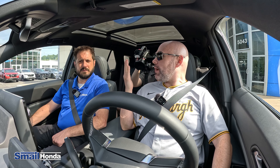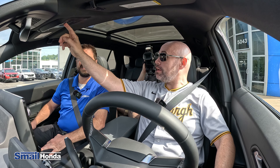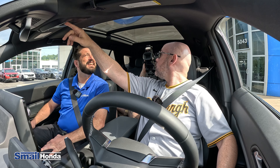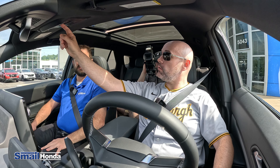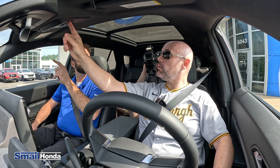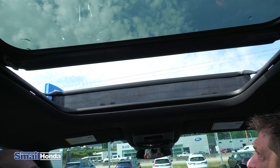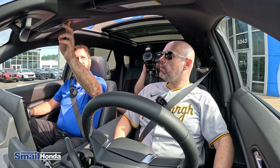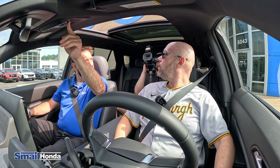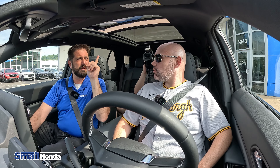This gigantic panoramic sunroof is absolutely huge. It has a shade you can close if you want, and it's auto — all the way forward or all the way back, and you can stop it anywhere along the way. They have the tilt button separate from the regular open and close, which is a nice touch. There's a bug shield up here to catch bugs while driving, and it opens one-touch all the way — it opens up much wider than other sunroofs on other Hondas.